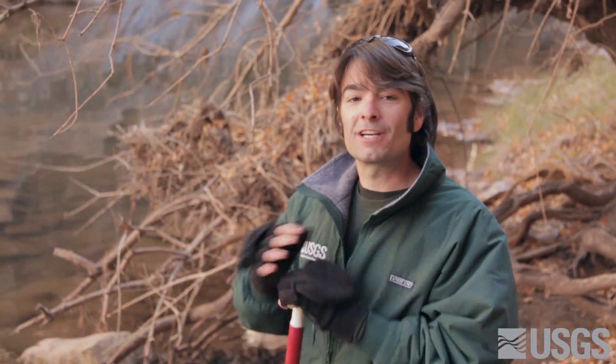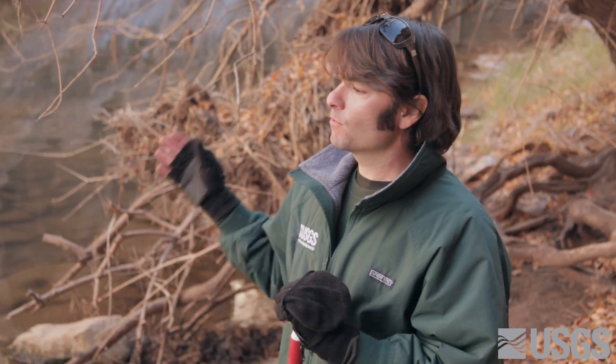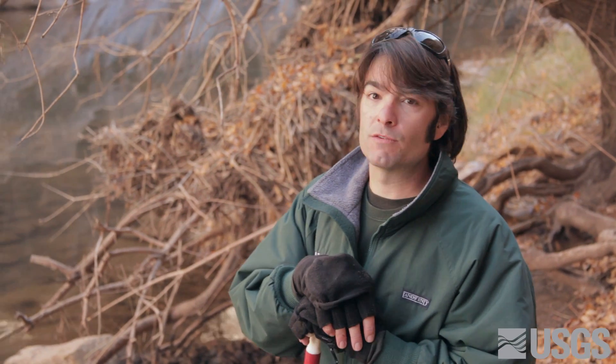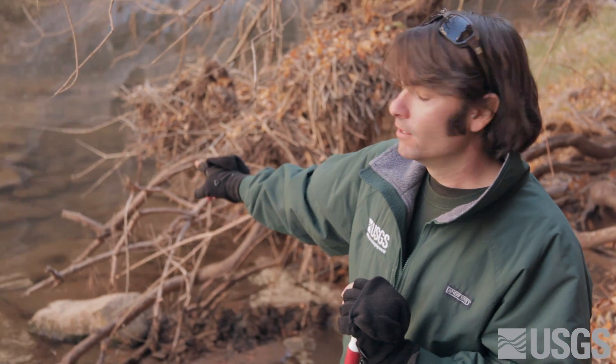We're grooming a measuring section right now for the discharge measurement, and although it's not an ideal section, it's pretty much all we have to work with in this reach. This is right where Clear Creek, as a stream, enters into the reservoir. We need to constrict the water to come through this little opening right here so that we can measure the discharge of the stream as it goes into the reservoir.